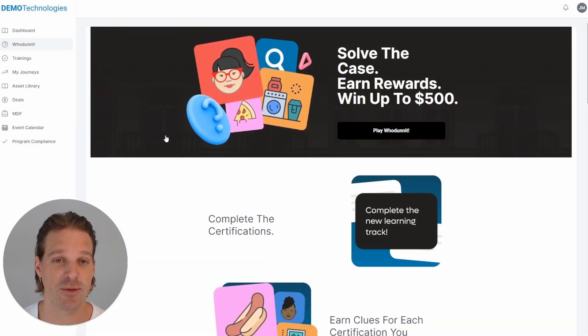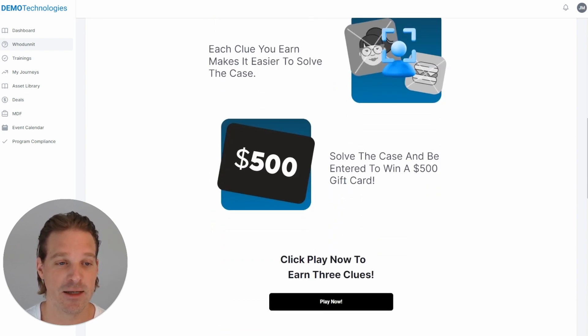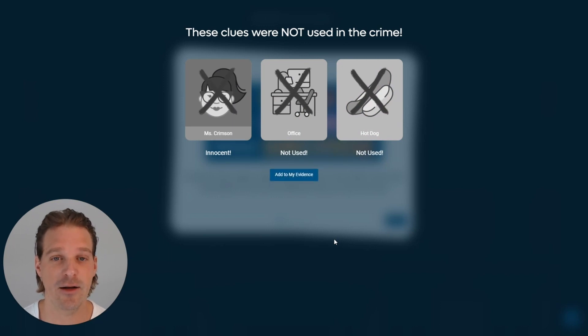Everything in our experience is designed to be very simple and digestible in just a few seconds, because you only have a few seconds to catch a partner's attention. Here are simple instructions: complete the certifications, earn clues for each certification you complete, and each clue makes it easier to solve the case — solving it enters you to win a five-hundred-dollar gift card. You don't have to pay every partner for getting things done; you can run what's essentially a complicated raffle and reduce your incentive budget. We've had customers reduce their incentive budget by up to 90 percent while increasing engagement and getting better results.